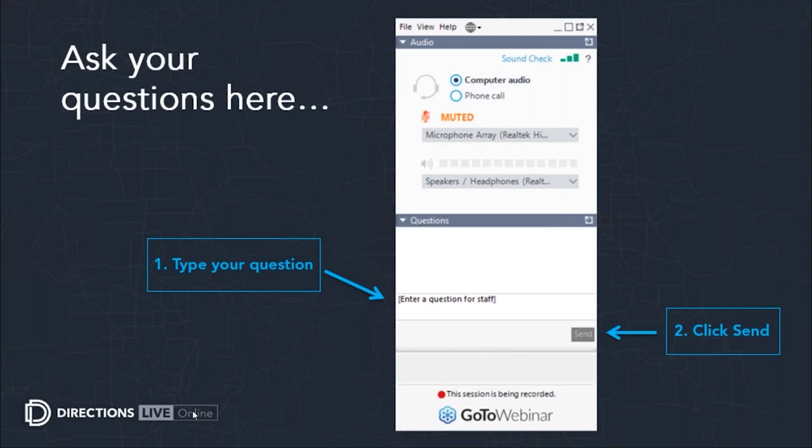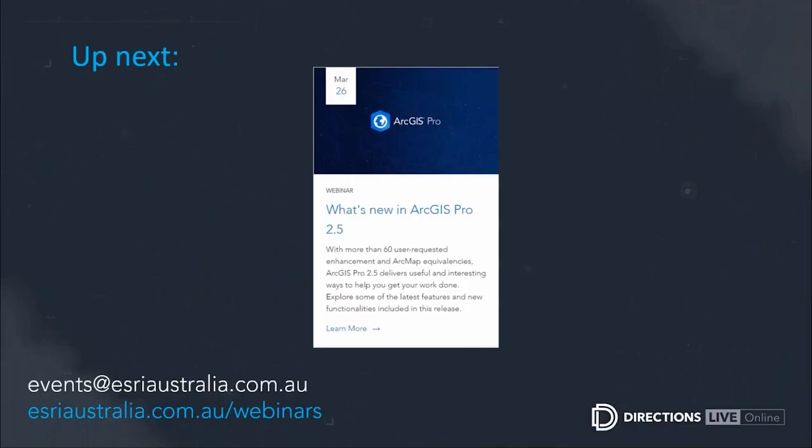We have a few more questions but that's all the time we have today. If we haven't answered your question, Eldar and Chris will reach out to you with a response. Stay tuned for our upcoming webinar on the latest release of ArcGIS Pro 2.5, where Tha and Yvette will share functionalities and updates. Feel free to register and let your colleagues know. Do take time to fill out the survey or send feedback to events@esriaustralia.com.au. Thank you to Eldar and Chris for sharing with our GIS community, and thanks everyone for joining us — we'll see you for the next Directions Lab Online.